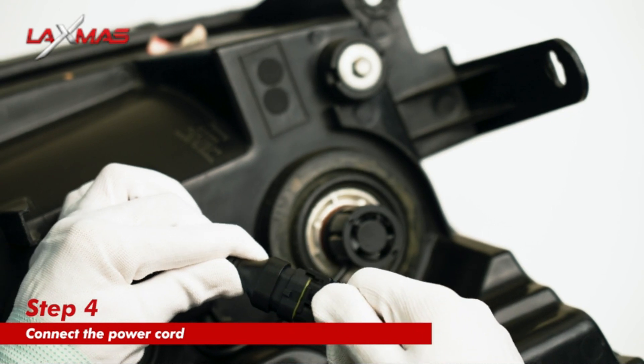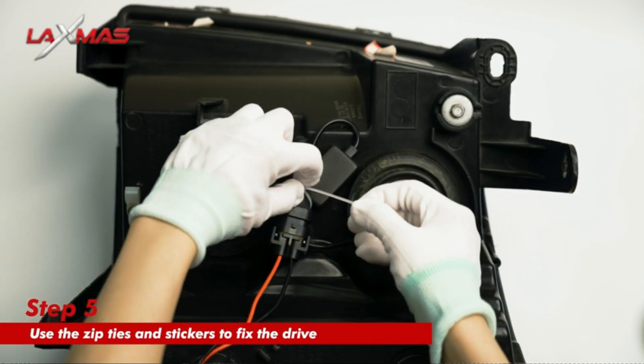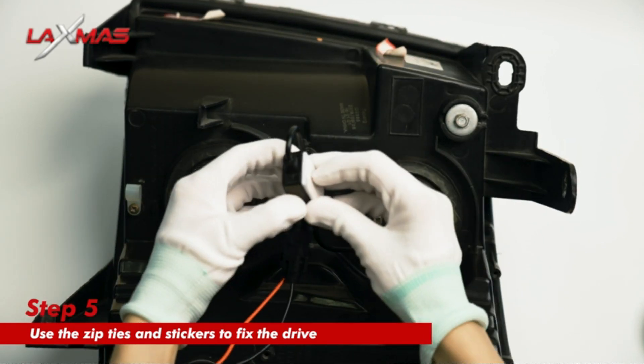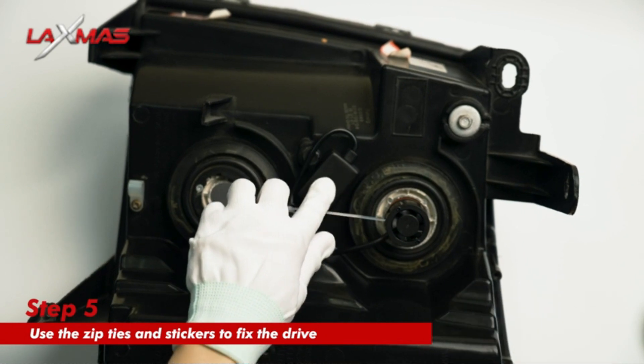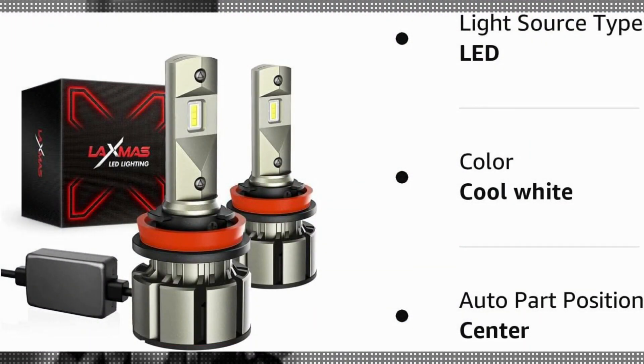Additionally, the 50,000-hour operating life guarantees long-lasting performance, reducing the need for frequent replacement. The Laxmus H11 LED Bulbs Combo includes two pieces of H11 LED Bulbs, making it convenient for both single and dual light setups. The fit type is vehicle-specific, ensuring a perfect fit without any compatibility issues.